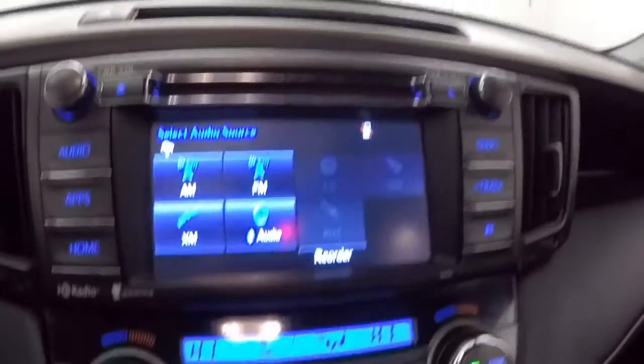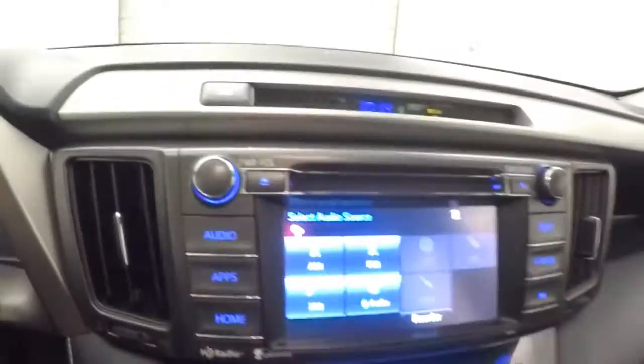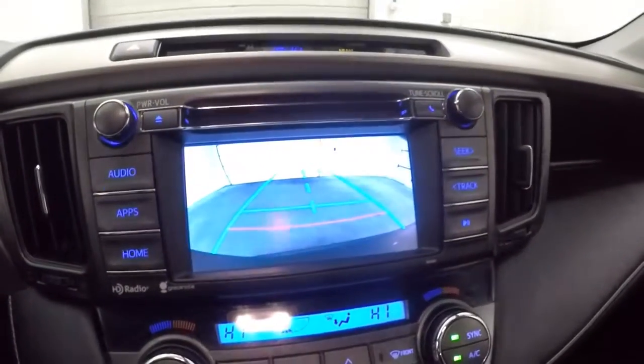Nice touchscreen display. Here's your dual climate control and rear backup camera. It also has two drive modes: eco mode and sport mode.